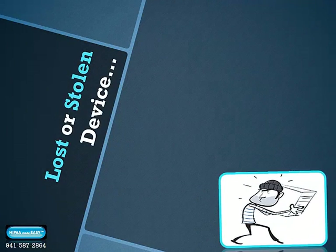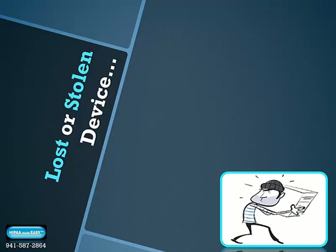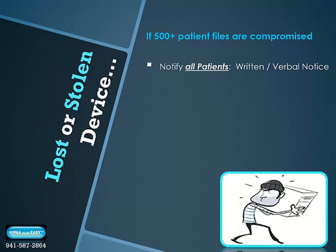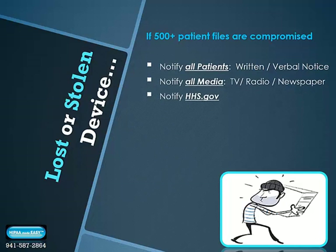If you experience the theft or loss of an unsecured device, here is what commonly occurs. If more than 500 of your patient files are compromised, you'll need to notify all patients with both written and verbal notice within 60 days of the discovery. You'll also have to notify all local media — TV, radio, and newspaper — and you'll be obligated to notify the U.S. Department of Health and Human Services, as this is a serious HIPAA breach.